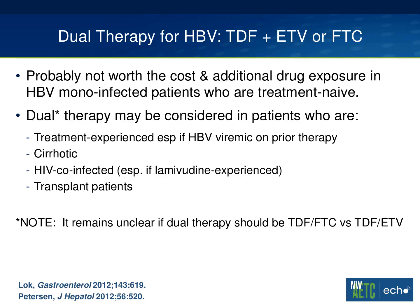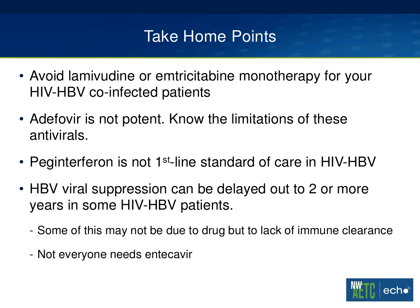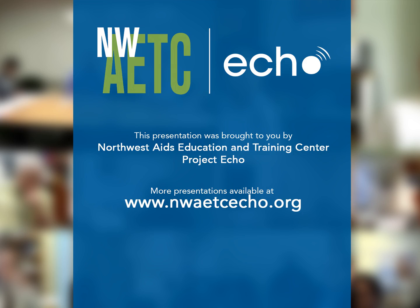A few words about dual therapy, because it comes up. The data has shown that it's probably not worth the cost in additional drug exposure in mono-infected, treatment-naive patients. But there may be a role for dual therapy in selected patients — particularly those who are treatment-experienced, have been viremic on prior therapy, are cirrhotic, are HIV co-infected, are lamivudine-experienced, or are transplant patients, who have higher stakes. It's also unclear whether dual therapy should be Truvada or tenofovir plus entecavir. There are many questions related to this. I'll leave my summary slide with take-home points, and I don't know if we have time for questions.